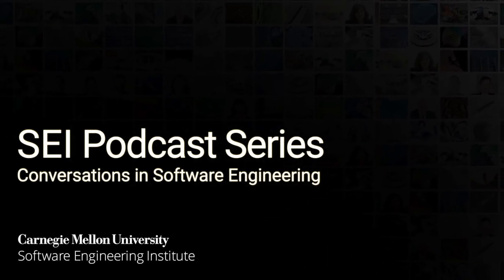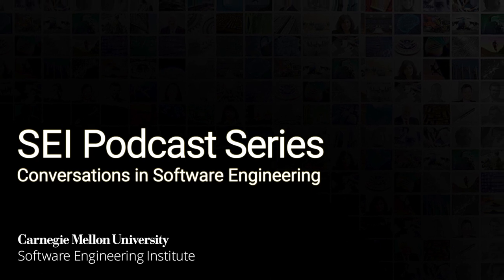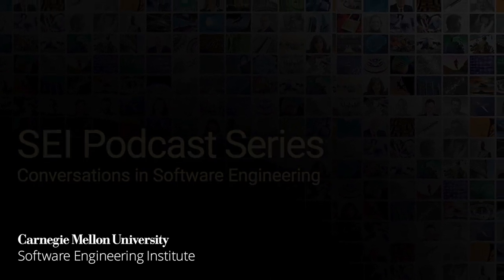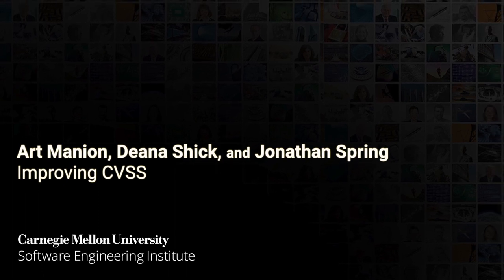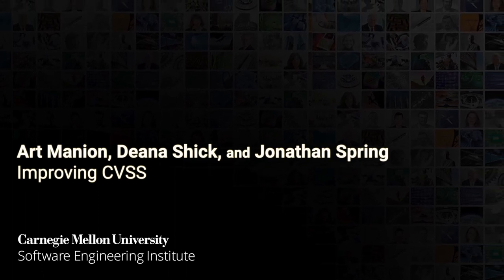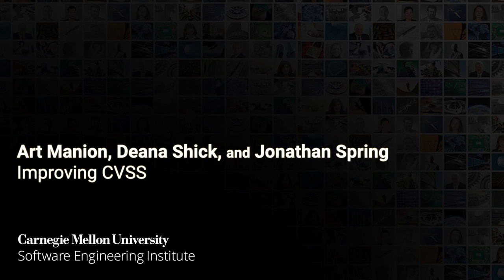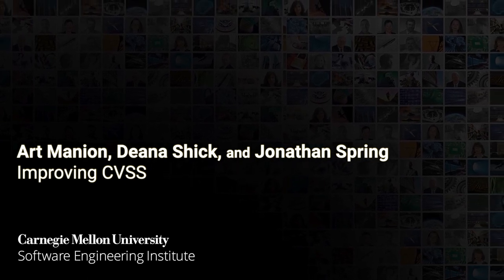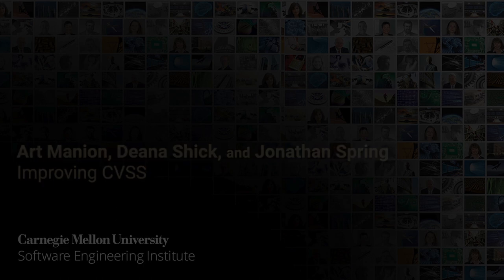Welcome to the SEI podcast series, a production of the Carnegie Mellon University Software Engineering Institute. The SEI is a federally funded research and development center sponsored by the U.S. Department of Defense. A transcript of today's podcast is posted on the SEI website at sei.cmu.edu/podcasts.